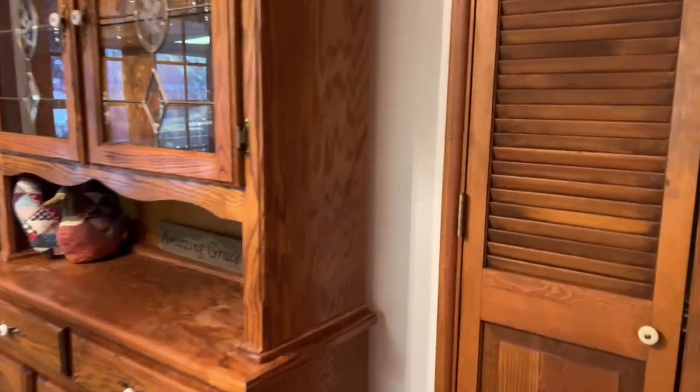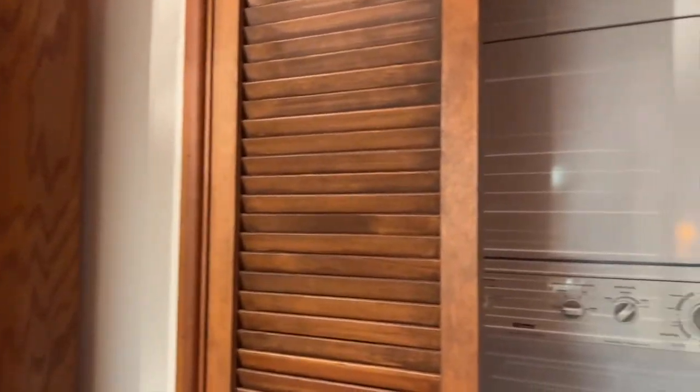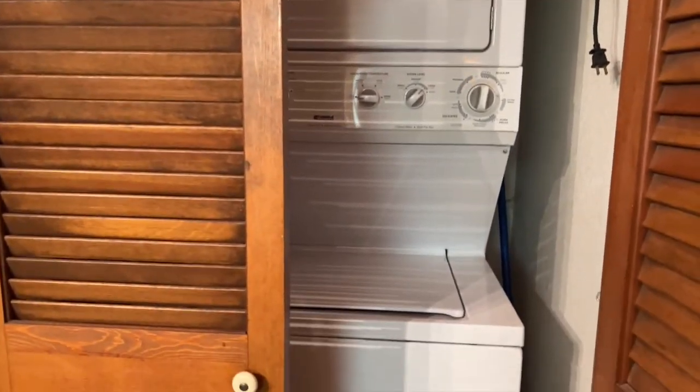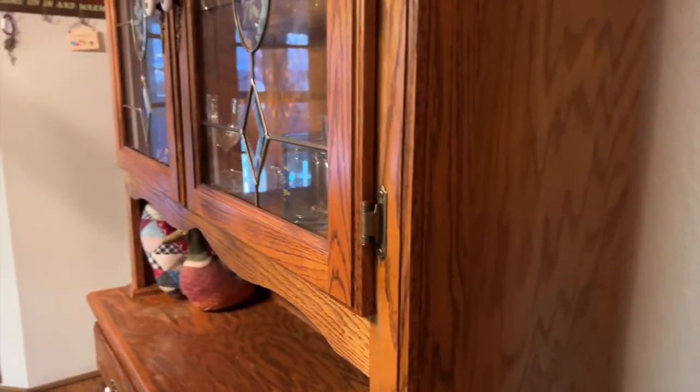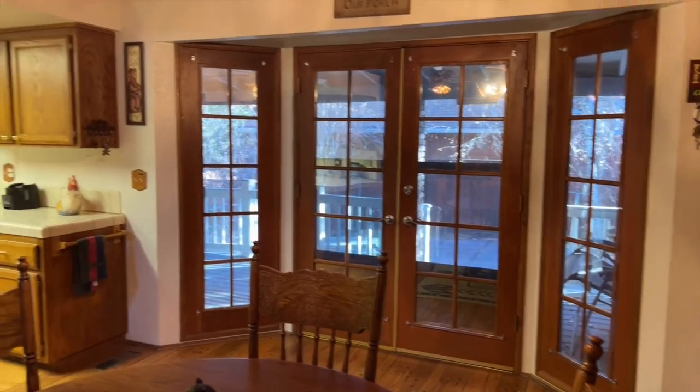Let's take a look in the dining room. They have actually made good use of this space with a washer and dryer just tucked in out of the way, but you've got the convenience of being able to have laundry in here as well.